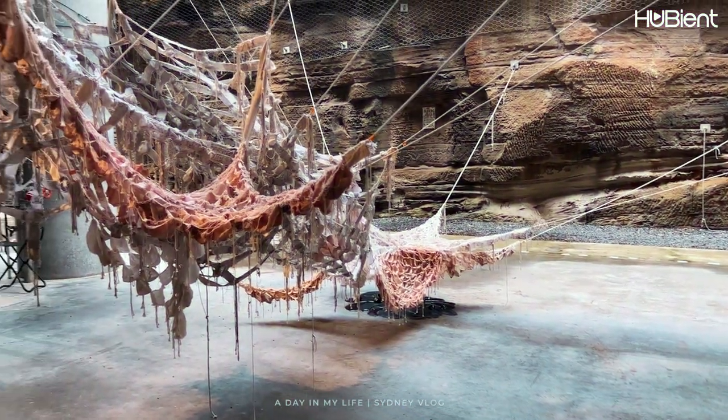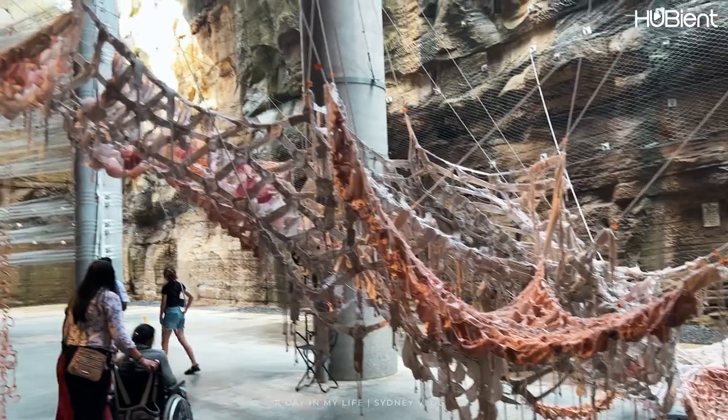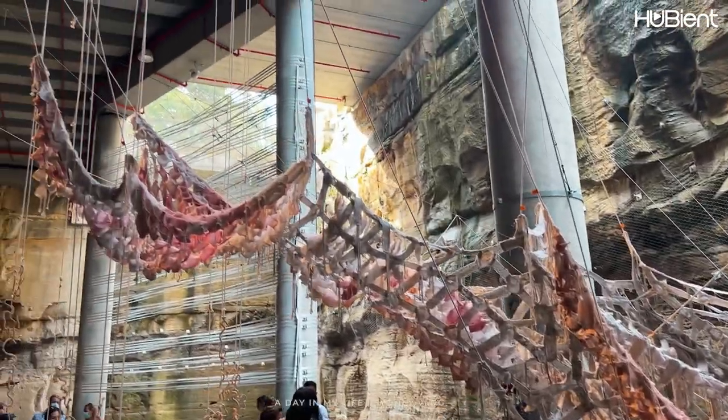One of my other favourite installations was the giant bandages that hung from the ceiling, which were meant to represent mother nature's bandages for the earth.